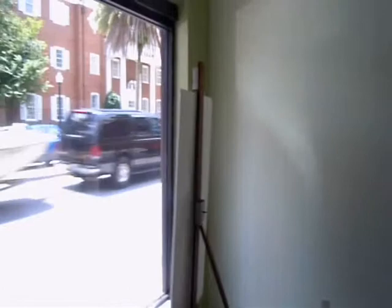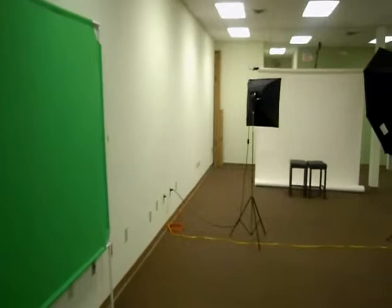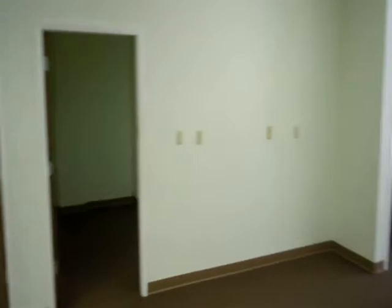You can find more information on our website. Currently being used by a photographer, it has a large open area with several smaller rooms that could be used for office or retail. Two bathrooms in the back, an additional office in the back, and a nice break area.